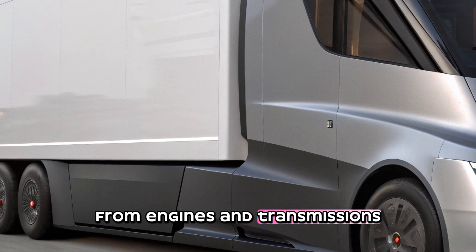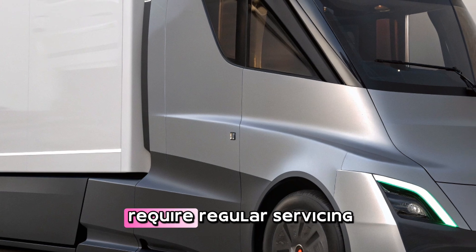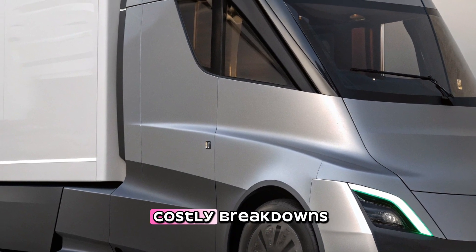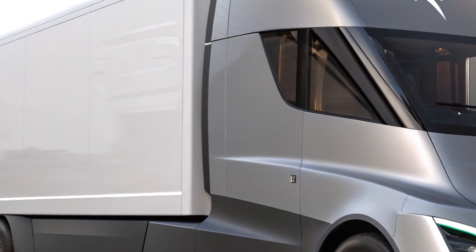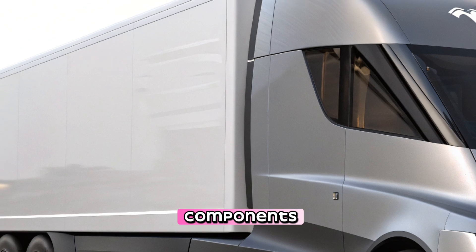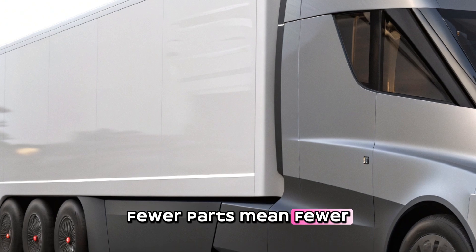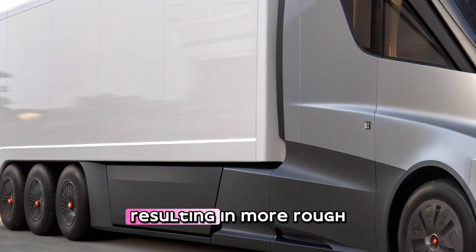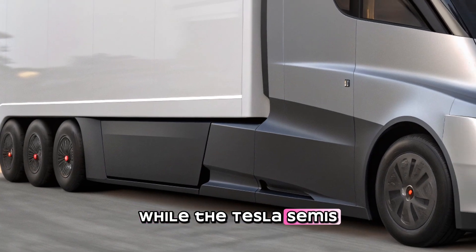Another major advantage of the Tesla Semi is its reduced maintenance costs. Diesel trucks have thousands of moving parts — from engines and transmissions to fuel pumps and exhaust systems — all requiring regular servicing and potentially leading to costly breakdowns. The Tesla Semi, being fully electric, eliminates many of these components, reducing the chances of mechanical failure. Fewer parts mean fewer things that can go wrong, resulting in more uptime for fleet operators.